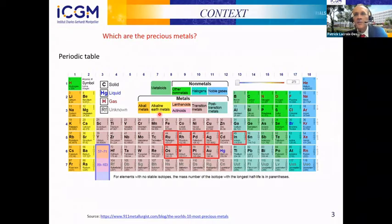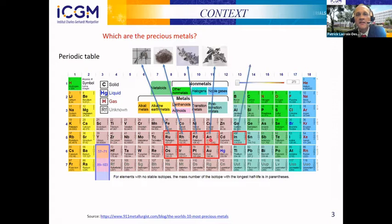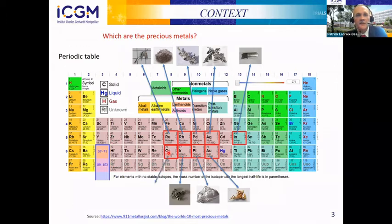I will begin with the context. First of all, which are the precious metals? The precious metals can be seen in the middle of the periodic table. They are ruthenium, rhodium, palladium, silver, indium, gold, platinum, iridium, and osmium. Sometimes iridium is also included in this category.